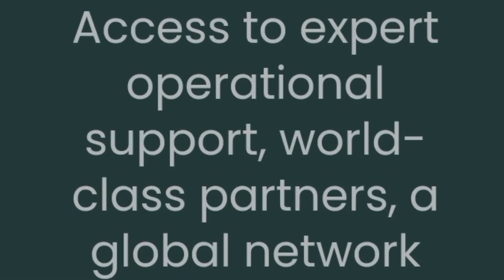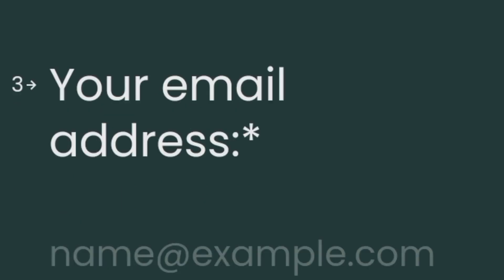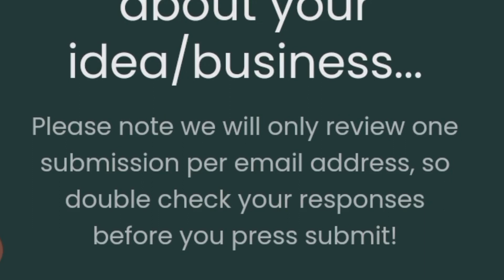Complete your personal information: enter your name, email address, and relevant details. Ensure accuracy to avoid any issues during the review process. Tell more about your idea or business. Please note they will only review one submission per email address, so double-check your responses before you press Submit.